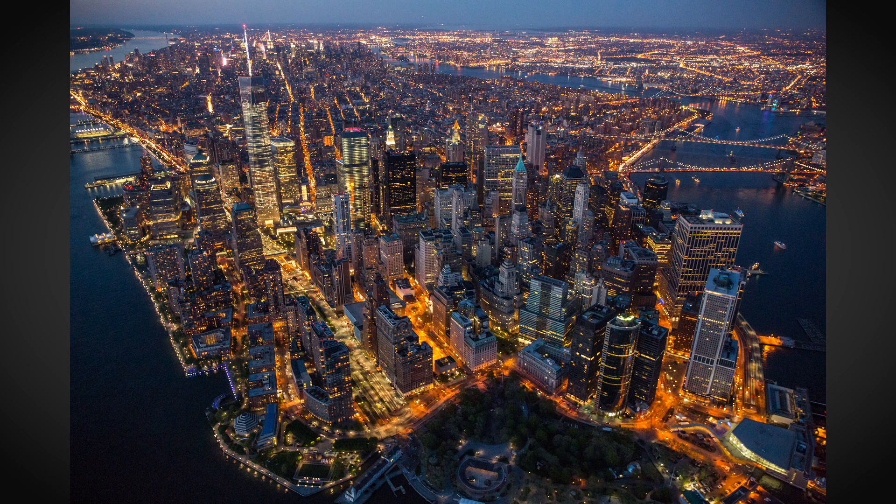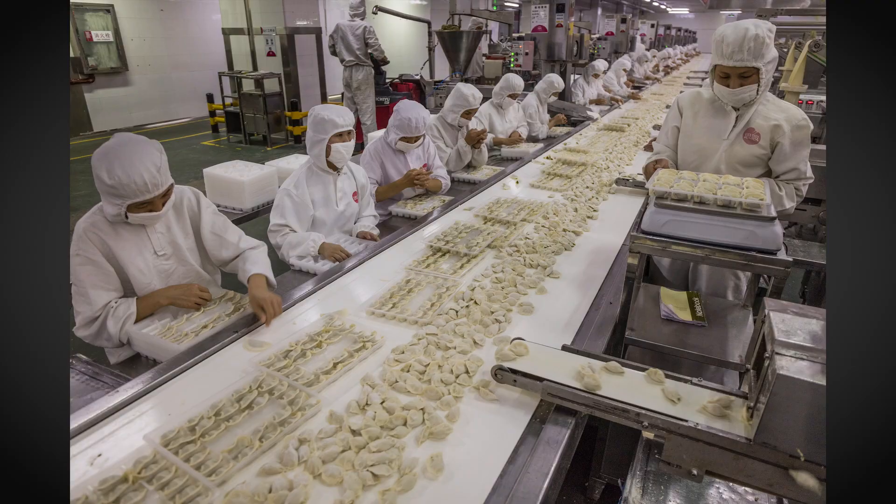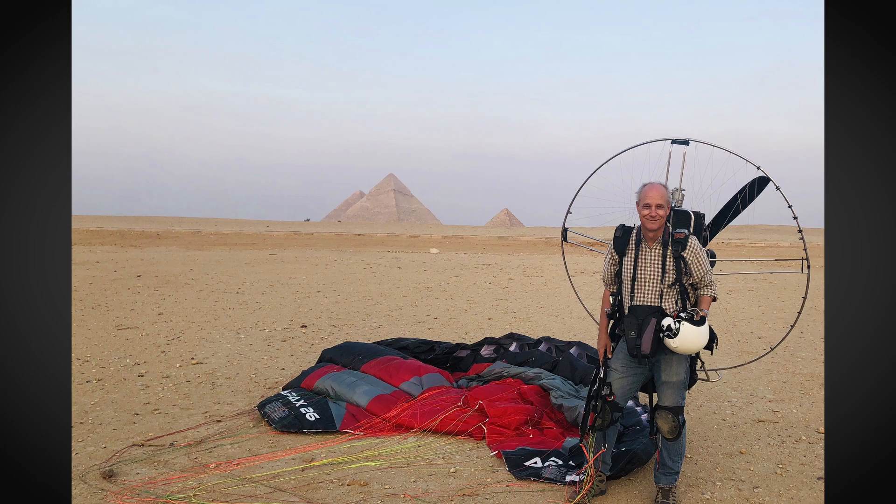The thing that struck me the most is the challenge of China to modernize a system for so many people, but also what the impacts are for the rest of the planet. If the Chinese consume food the way that we do in Europe or the United States — with so much meat and dairy product — I don't know how we're going to do that with the resources on our planet.